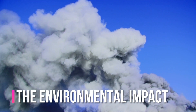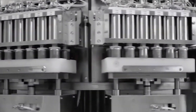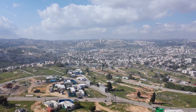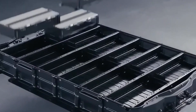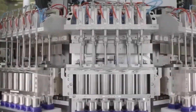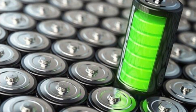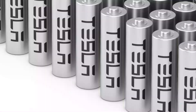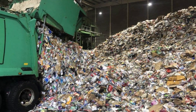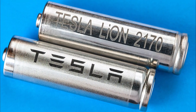As the world shifts towards cleaner energy sources, the demand for batteries is rising. However, the production and disposal of batteries can have a negative impact on the environment. Tesla's new battery design, which could last up to 100 years, could significantly reduce battery waste. With traditional lithium-ion batteries, the need for regular replacement means many batteries are discarded yearly, adding to the global e-waste problem. With longer-lasting batteries, the number of batteries that need to be recycled or disposed of could be greatly reduced.